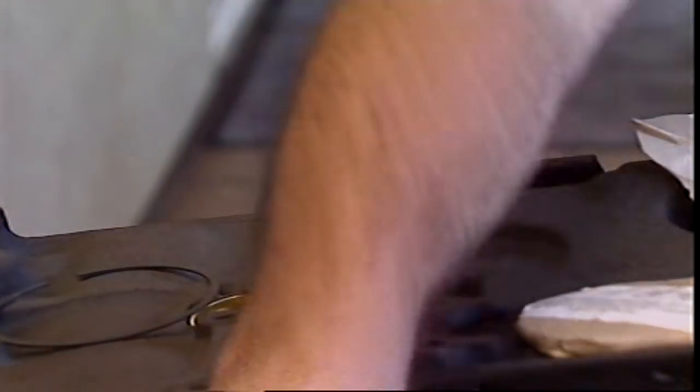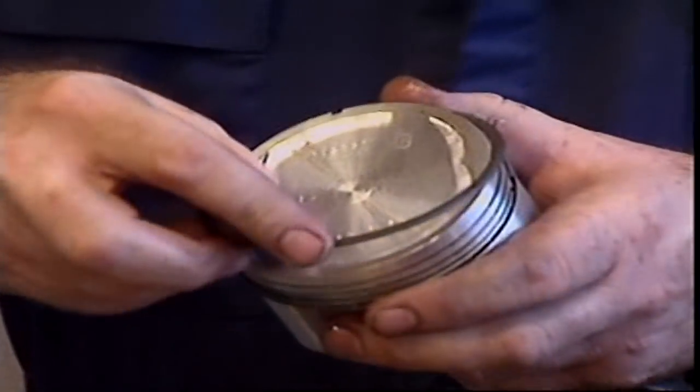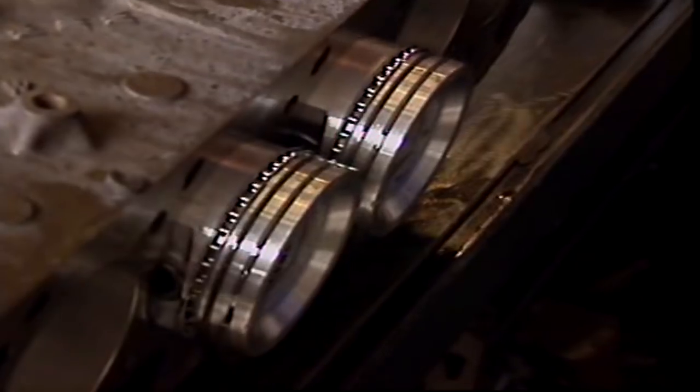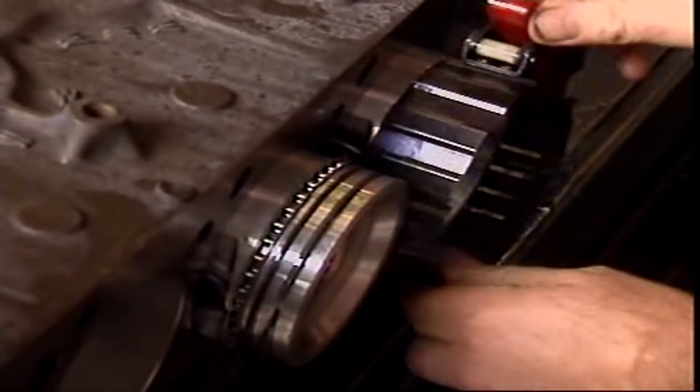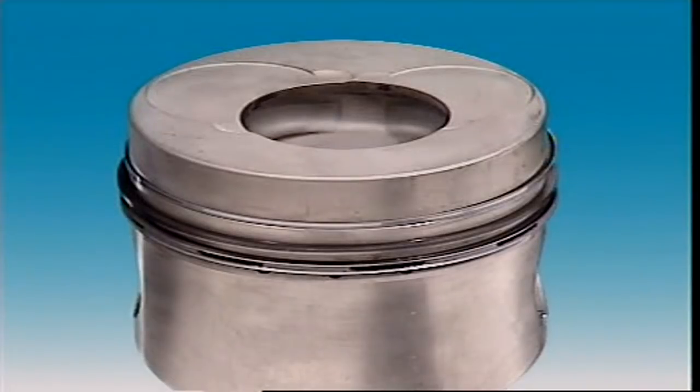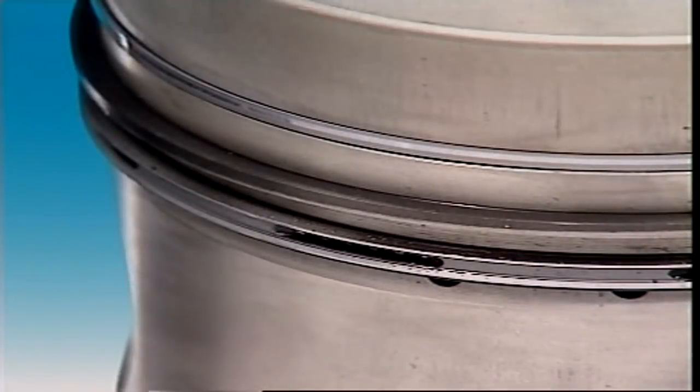Rings are split so they can be fitted into grooves in the piston and to expand against the cylinder walls. When they're removed, their diameter is larger than the piston's. So when they're installed, they're compressed and the gap is almost closed. Tension in the rings keeps them against the walls.